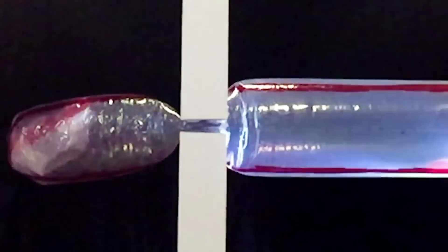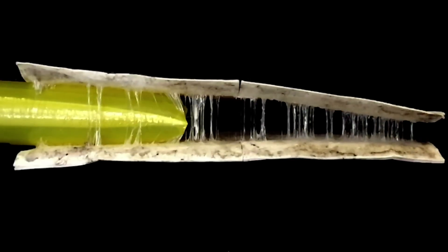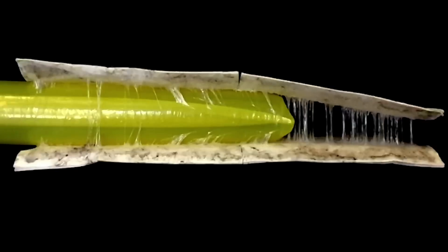And just like the roots of a plant, the robot is able to move through tight spaces like dense soil. In this example, the robot easily moves between two pieces of sticky flypaper.